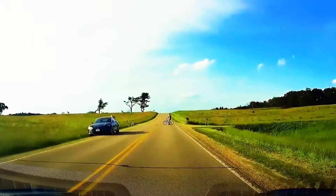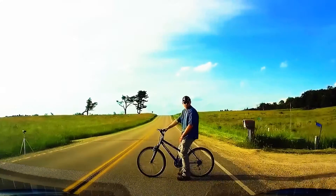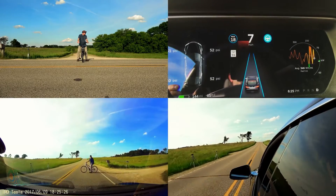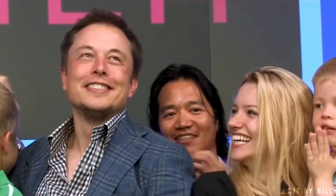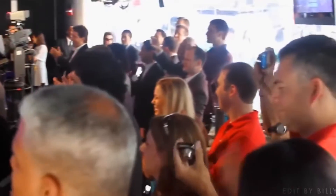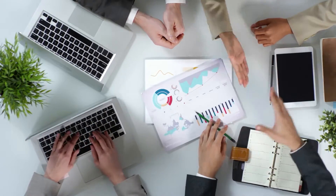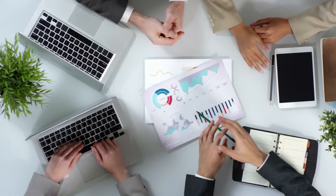Tesla has been criticized for not getting consent from the pedestrians, cyclists, and other motorists who participated in testing full self-driving. Tesla motorists will have to make a privacy trade-off. Motorists who want early access to the technology must agree to allow Tesla to collect data on their driving style and evaluate it.